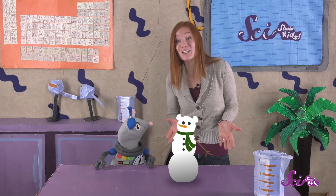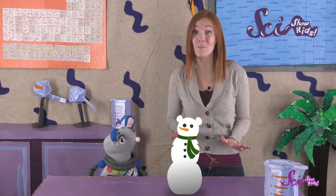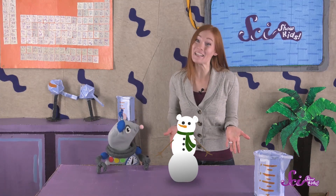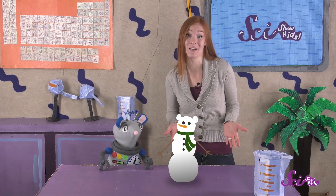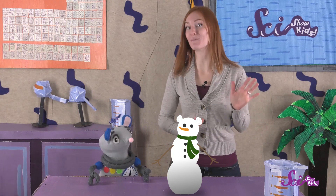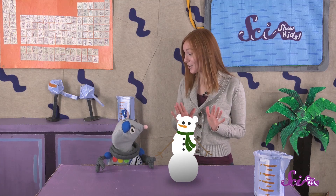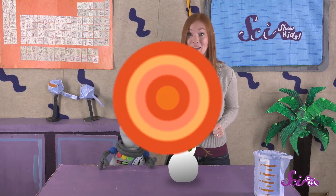I do want to keep it around for as long as I can. You probably already know that snow melts when it gets too warm, and it's pretty warm inside the fort. So my snowman isn't going to last very long if I keep it inside. Let's find a cold place outside to keep the snowman — the colder, the better. Hey Squeaks, let's bundle up and take a look around outside the fort and see what we can find.